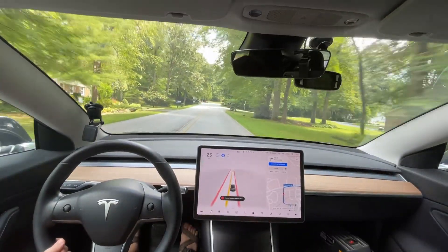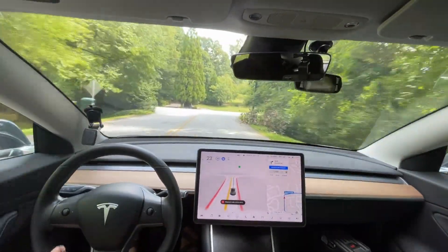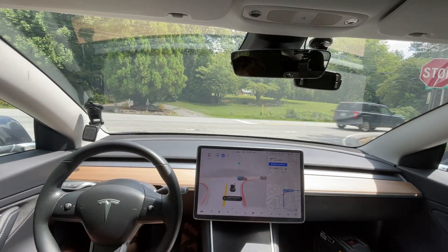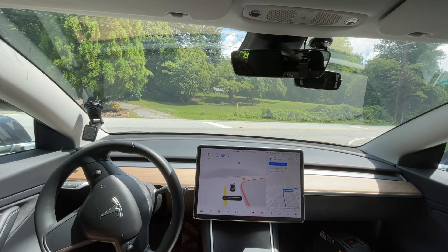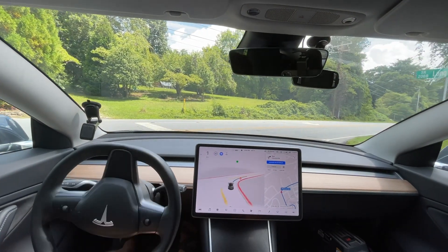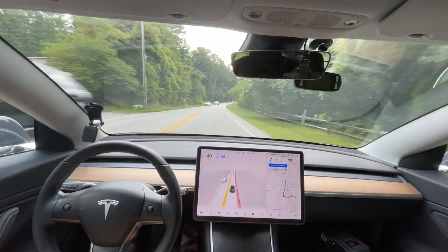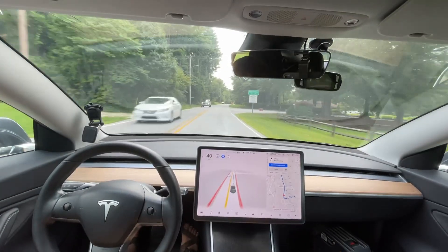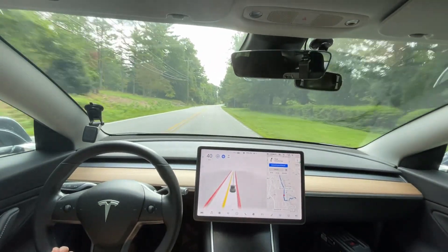We're gonna see if we can make this a zero disengagement drive. I just dropped off my aunt at the airport — she didn't want to be in a video — so I couldn't film that. From Hendersonville to the Asheville Airport we had two or three disengagements, and only one or two were actually related to full self-driving issues; the others were just routing issues. It's going quick here, which is actually appropriate for the traffic coming up behind me.